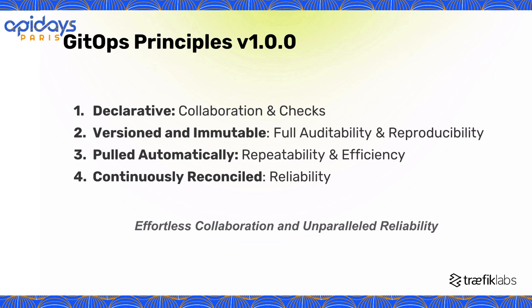Thirdly, automatically fetching the desired state transforms the deployment process, enhancing repeatability and efficiency. Deployments become more predictable, consistent, and efficient, eliminating surprises. This introduces a higher level of predictability and control, especially valuable in today's complex environments.